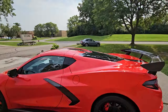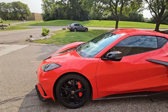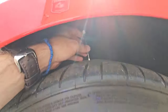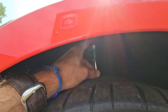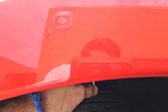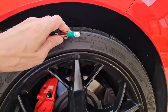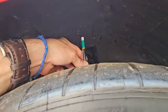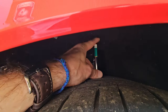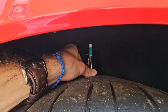Let me grab the tire gauge from my pocket — found it. If we go up to each one of these tires and push it down, make sure it goes all the way down, you can see they're still in the green on the fronts. Going to the rears and pushing it down, you can see the rear ones are not in the green but definitely not in the red — kind of right in the middle of the yellow.